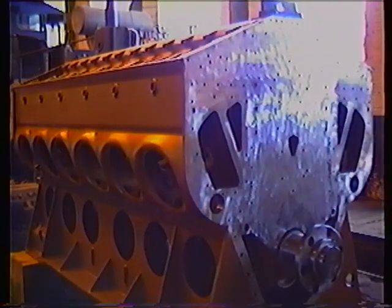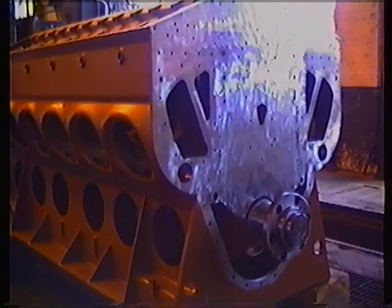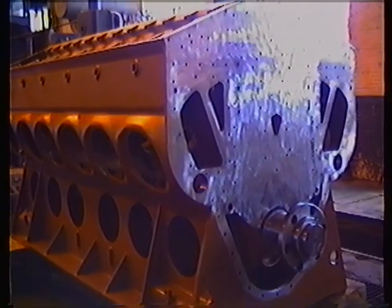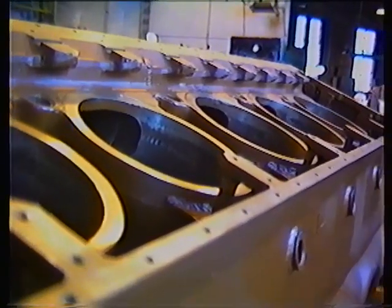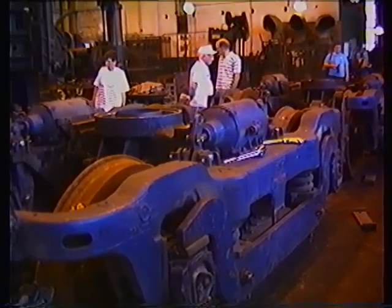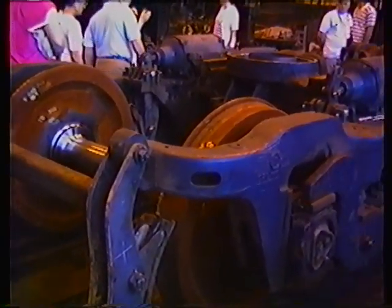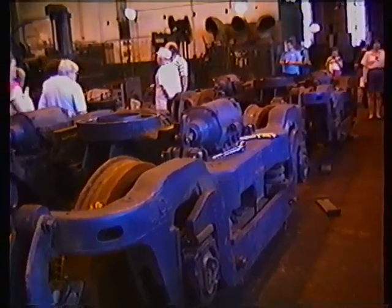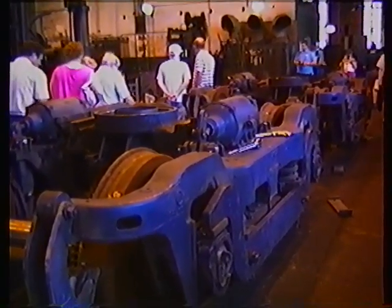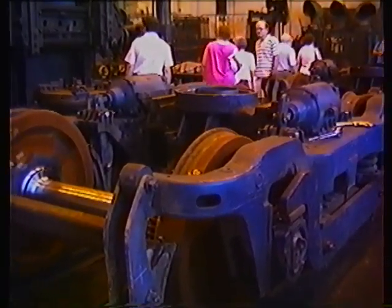This is an engine block of a locomotive. It's a wheel set. A what? A wheel set? A truck? With a brand new set of wheels in it.